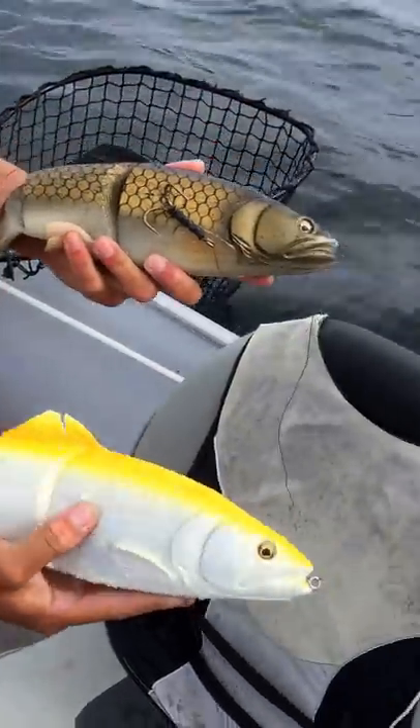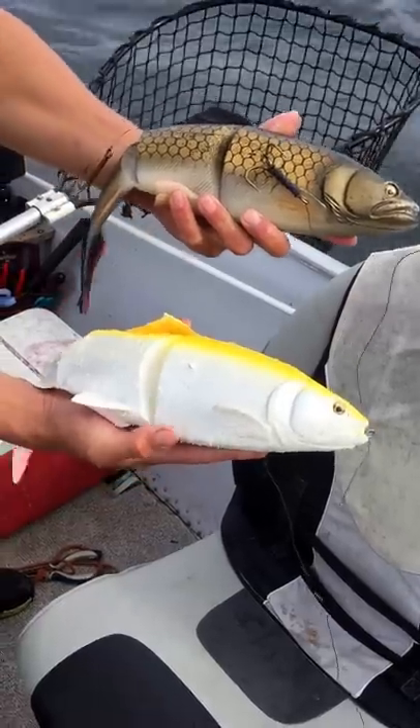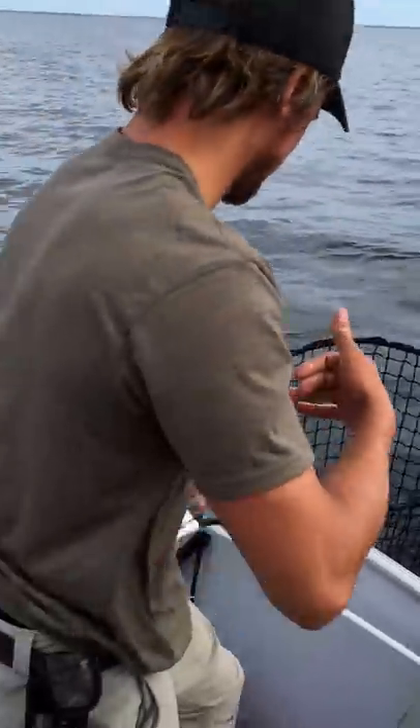We just got a double header on the Savage Line-Through Trout, 40 centimeters long, running with an 8-ounce weight. Check out what we just got.